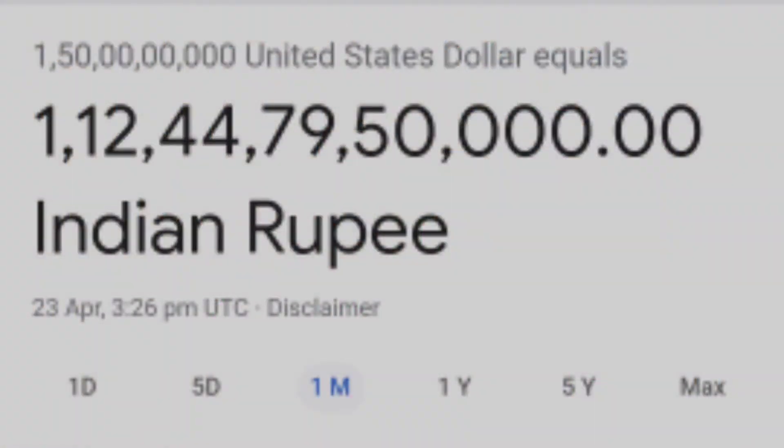The building was originally named Burj Dubai but was renamed Burj Khalifa. The total construction cost was approximately $1.5 billion USD.